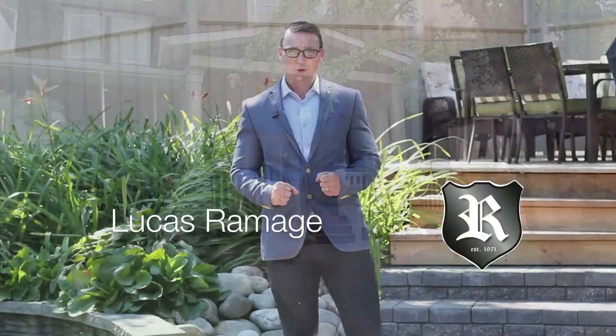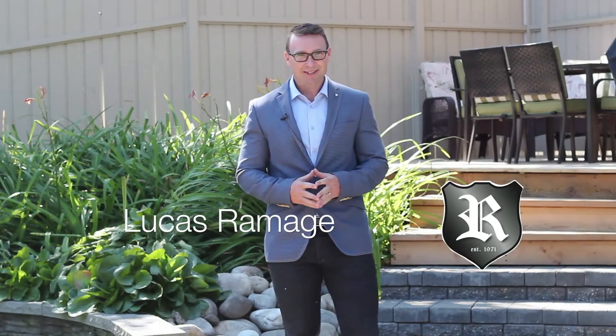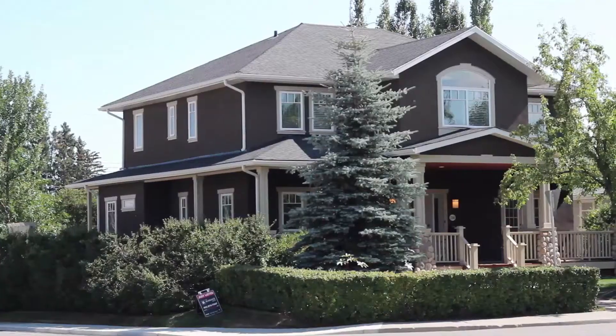Hi, I'm Lucas Ramage with The Ramage Group, and I'd like to show you our latest listing in the community of Dwyer Hill.